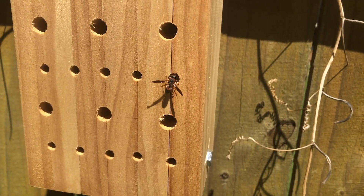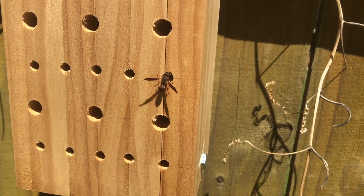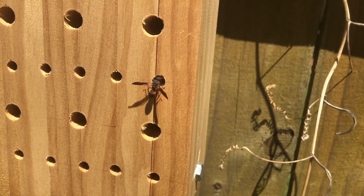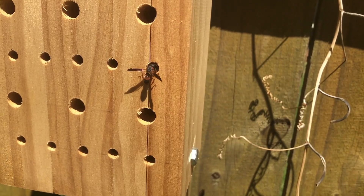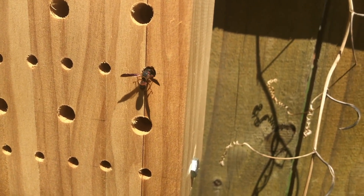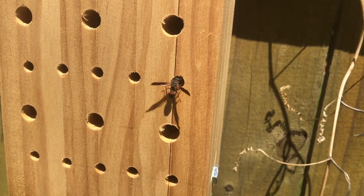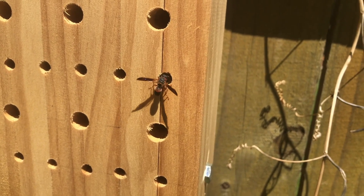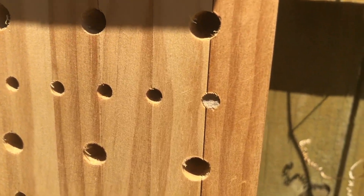So there's a caterpillar in there, and it's in a zombie state, which is really kind of grizzly, and then there are eggs laid on it. As soon as those eggs hatch into little larvae, those larvae are going to feed on the zombified caterpillar. And now it looks like this animal is closing up this little chamber, so it's going to look back like this one eventually.